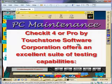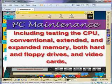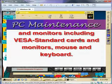Checkit 4, or Pro by Touchstone Software Corporation, offers an excellent suite of testing capabilities, including testing the CPU, conventional, extended and expanded memory, both hard and floppy drives and video cards, and monitors, including VESA standard cards and monitors, mouse and keyboard.